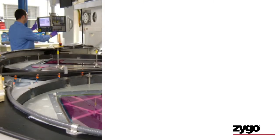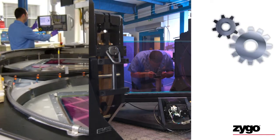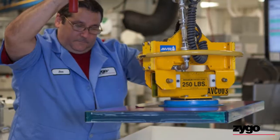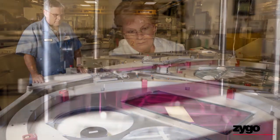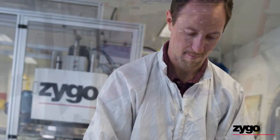Each slab required extensive processing, quality assurance, and supply chain management. Zygo was one of only a few companies in the world that could meet the challenge. As a supply chain partner in the project, Zygo's optical fabrication teams went to work developing a process for manufacturing amplifier slabs in volume to avoid those delays.